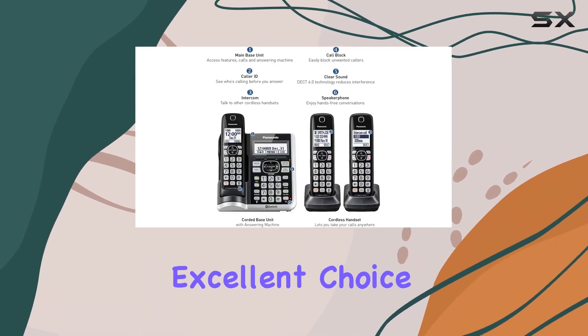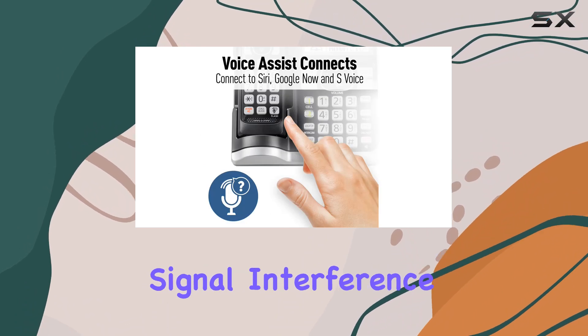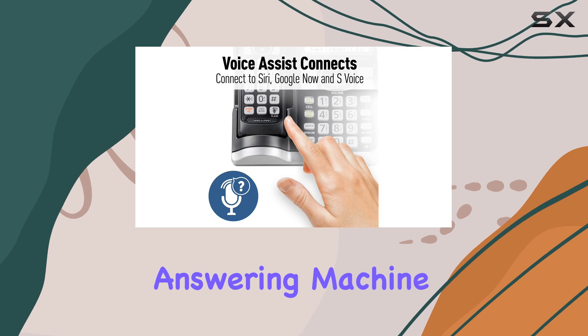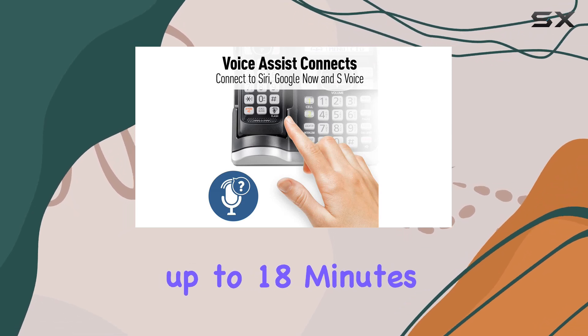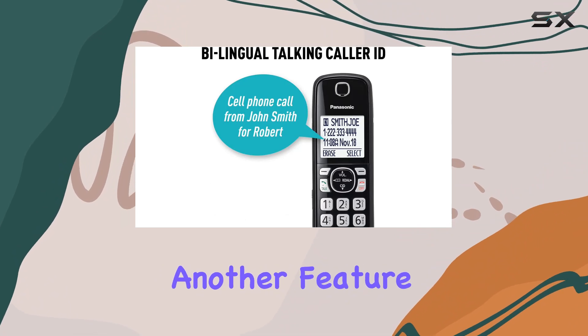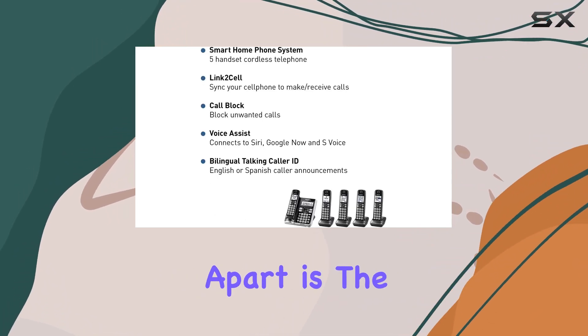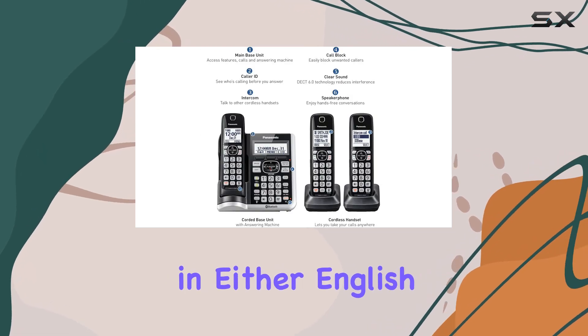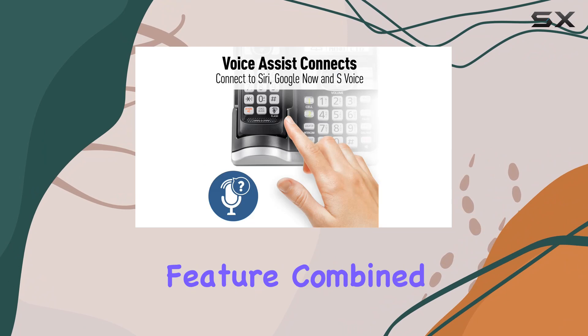This makes it an excellent choice for homes or apartments where signal interference might be a concern. The system also includes a digital answering machine that can store up to 18 minutes of messages, ensuring you never miss an important call. Another feature that sets this Panasonic system apart is the Bilingual Talking Caller ID, which announces caller information in either English or Spanish.